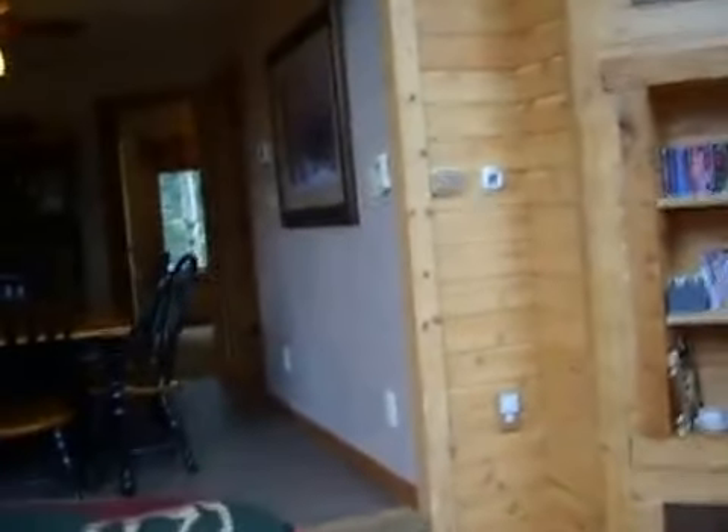Cabins scattered here and there throughout the neighborhood, but no one too close — it's a nice, quiet neighborhood. Fully equipped kitchen.